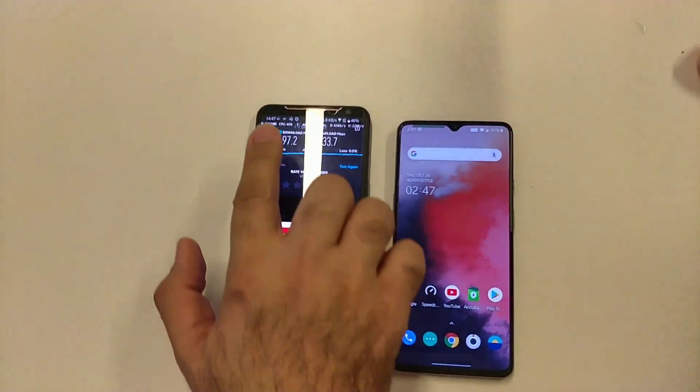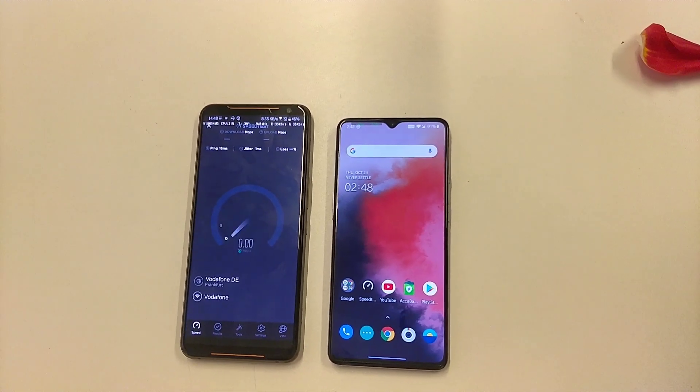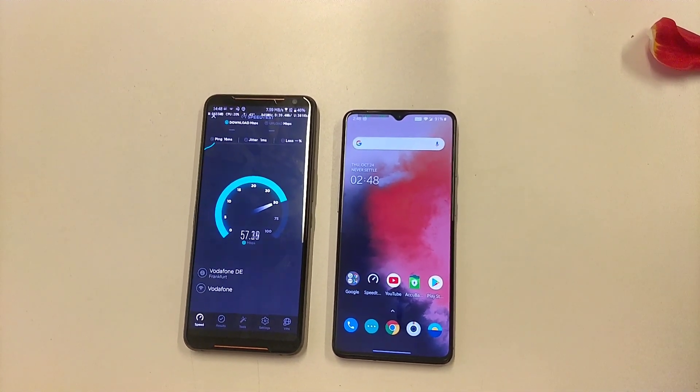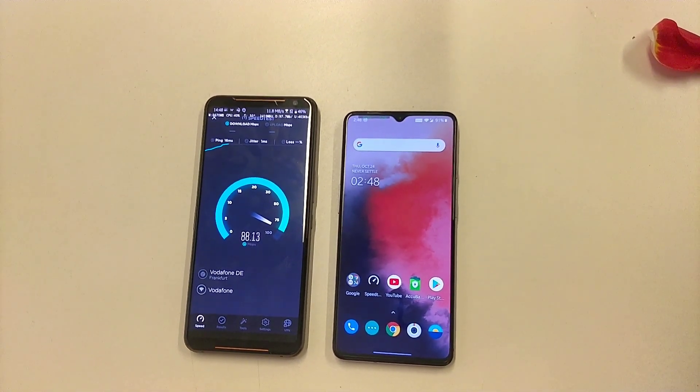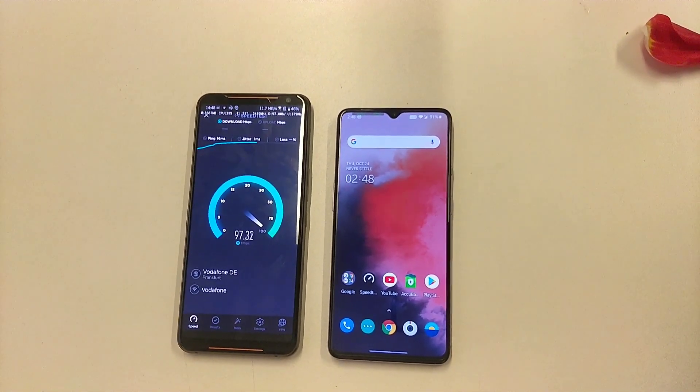Let me check with ROG Phone 2. My bandwidth is 100 Mbps.